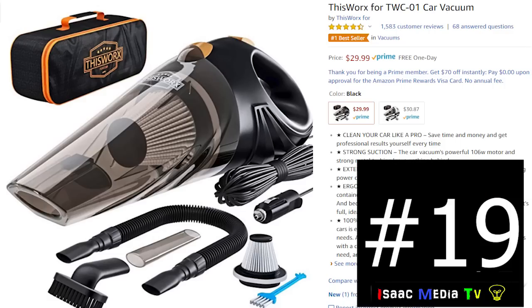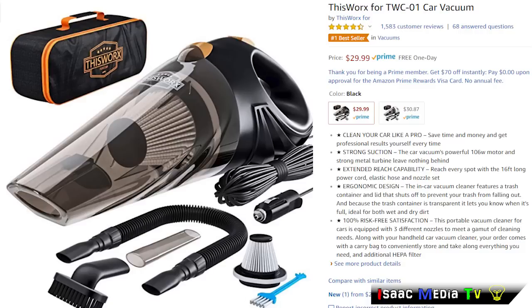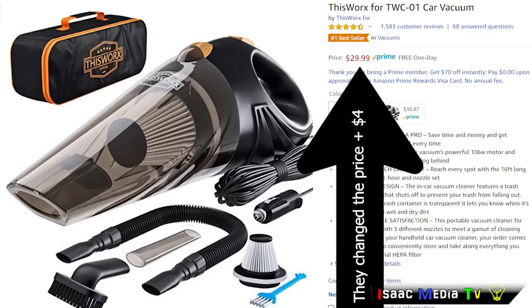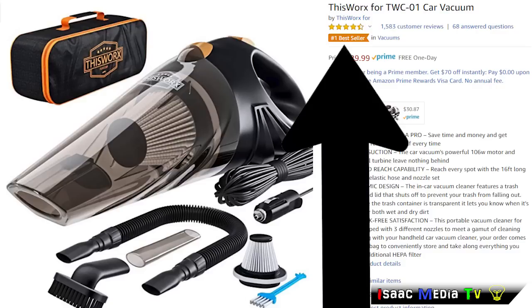Next, we have a product from a company called This Works — it's the TWC-01 Car Vacuum. Clean your car like a pro. Save time and money and get professional results. This product has 1,583 reviews with an average rating of 4.5 stars. It is $25.47 USD and is an Amazon number one best-seller.